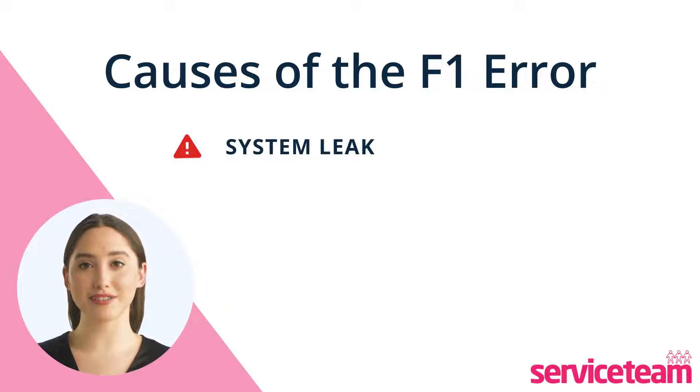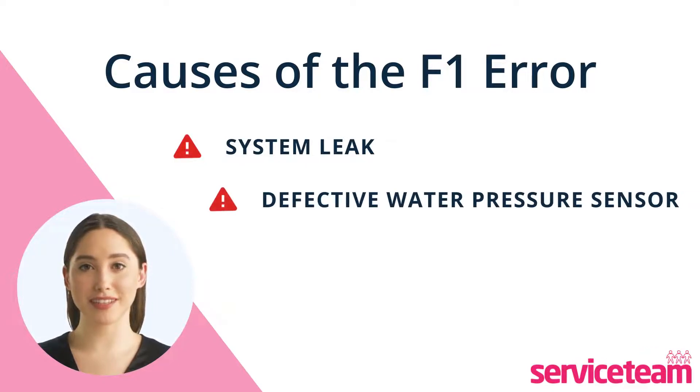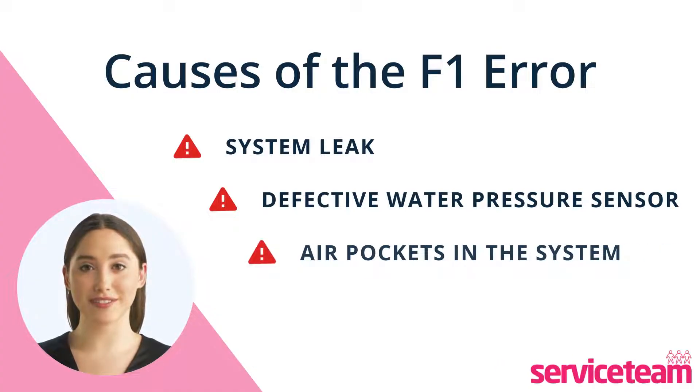The second cause is a defective water pressure sensor. If the valves on your boiler or central heating system are closed or blocked, it can limit the water flow and lower the boiler pressure. The third cause is air pockets in the heating system. If there are leaks in your heating system or when you bleed radiators, air can enter the central heating system and lower the water pressure.